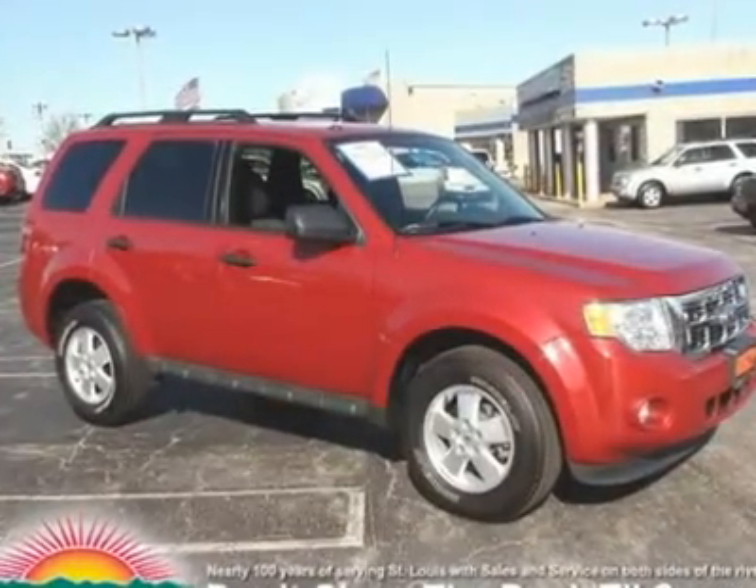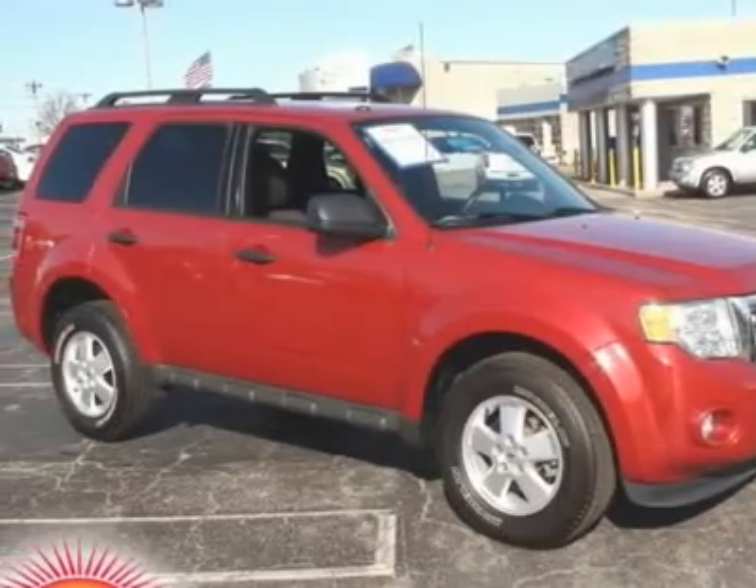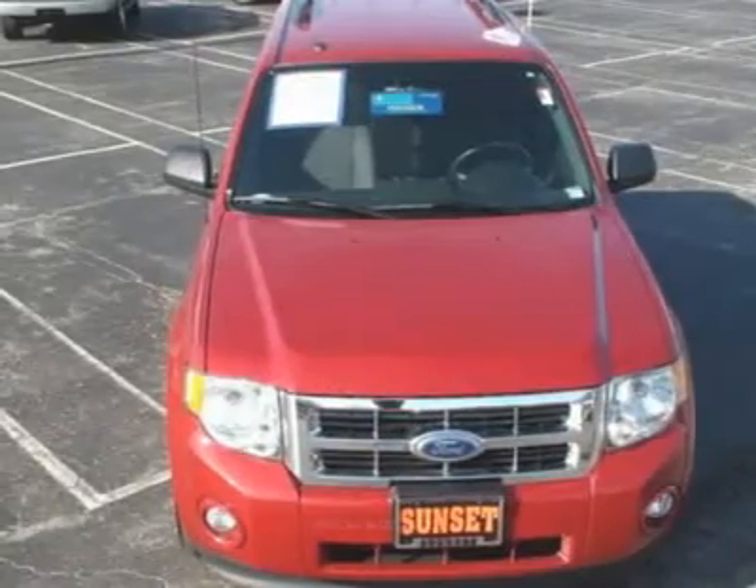Escape XLT, Ford Certified, Duratec 3.0L V6 Flex Fuel, AWD, and includes two sets of keys and a full tank of gas upon delivery.